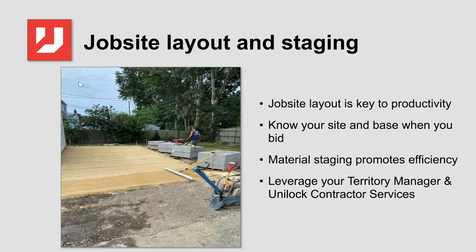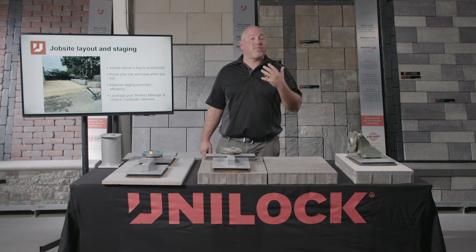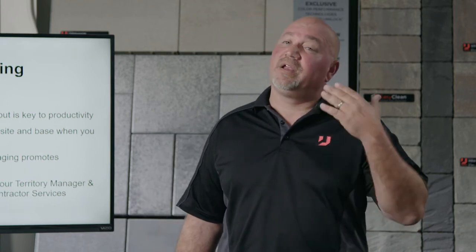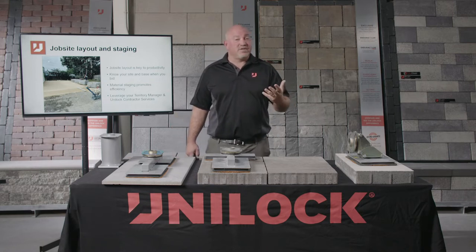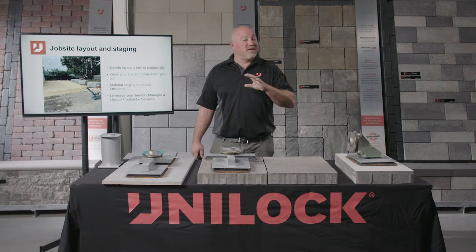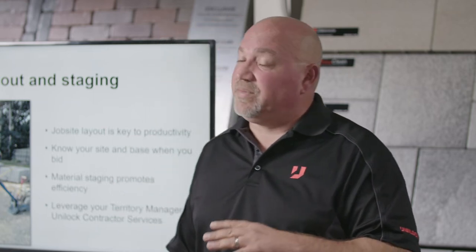Job site layout and staging are key to being more profitable when using the Unilift. The ability to access the areas with the machine and stage it accordingly will make a tremendous impact on efficiency. Know your site when you bid. Open graded base affords you more flexibility with staging and the ability to work on the surfaces while installing. Staging material will be a learning curve — the machine's reach combined with your access will determine how and where to stage products. Unilock territory managers and contractor services reps see hundreds of sites every year and can help you determine the best layout.